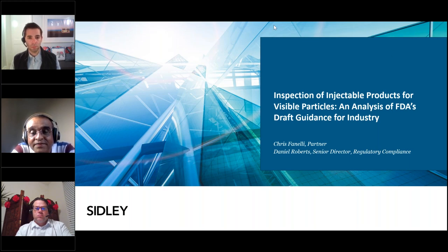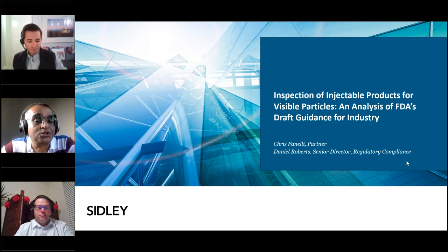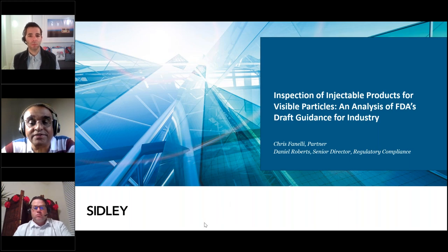Hello and welcome to another session of the Pharma Best Practices webinar. Today's session by Dan and Chris is the 115th session since we started this series back in March 2020. We are very pleased that during this time more than 150,000 people have accessed our webinars either live or through on-demand access. I appreciate each one of you who have joined here today.